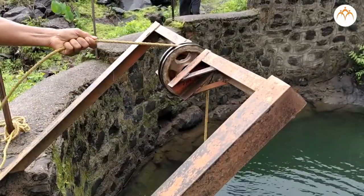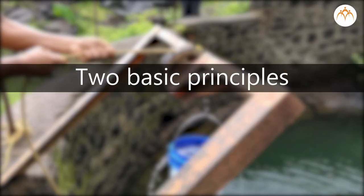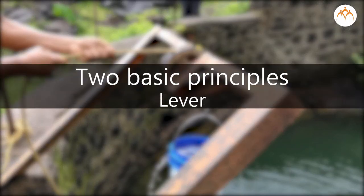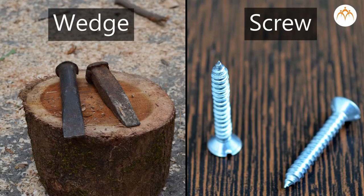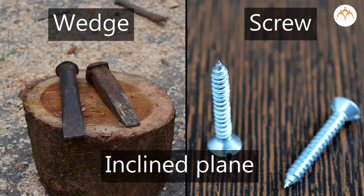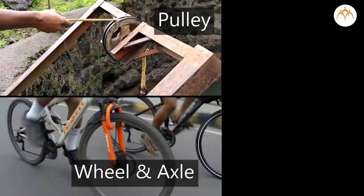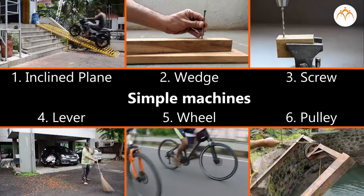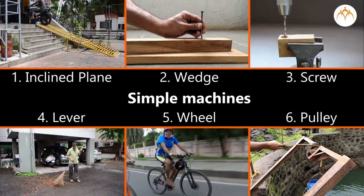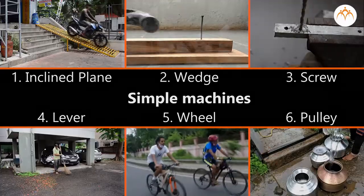However, physicists recognize that there are only two basic principles in machines — namely, the lever and the inclined plane. The wedge and screw use the principle of the inclined plane, while the pulley and wheel and axle may be considered types of levers. When you are familiar with the principles of these simple machines, you can readily understand the operations of complex or compound machines.